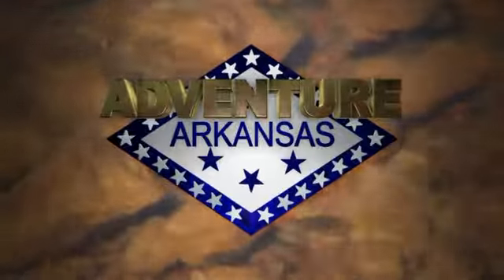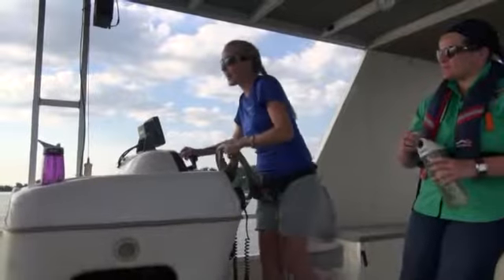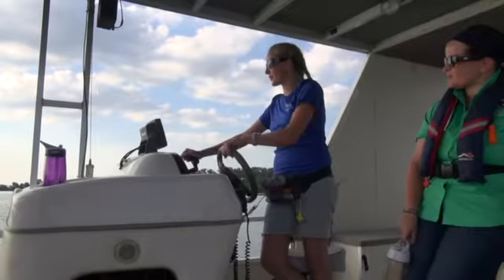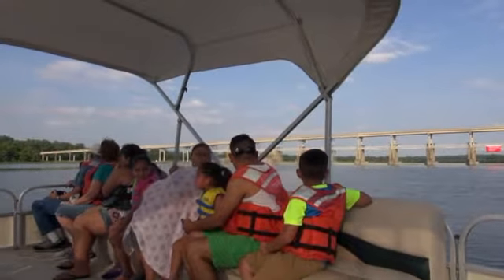It's time for Adventure Arkansas, brought to you by Fayetteville's Adventure Subaru. Janet Huckabee Nature Center educator Karen Westkamp-Johnson steers our group along the sixth longest river in the United States.